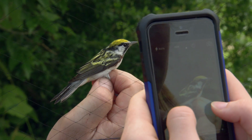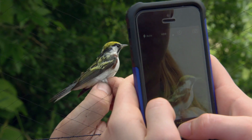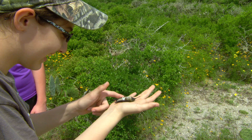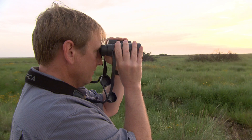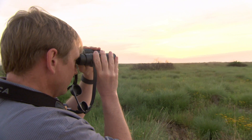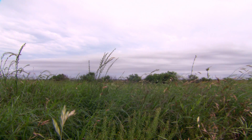This is a chestnut-sided warbler. Have you ever seen a bird as beautiful as that, this close? Every bird I see like this, it's like it's the first time I've seen it. My name is Pete Mara. I'm the head of the Smithsonian Migratory Bird Center. We're here at the Clive Runnels Family Mad Island Marsh Preserve — a property owned and operated by the Nature Conservancy of Texas.